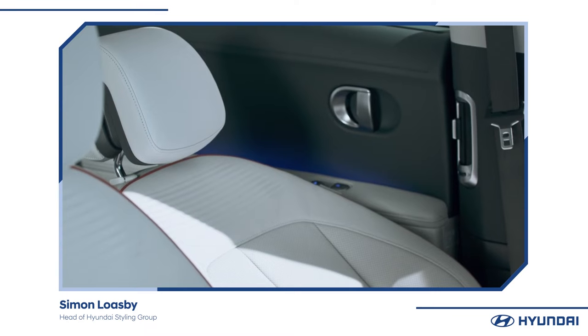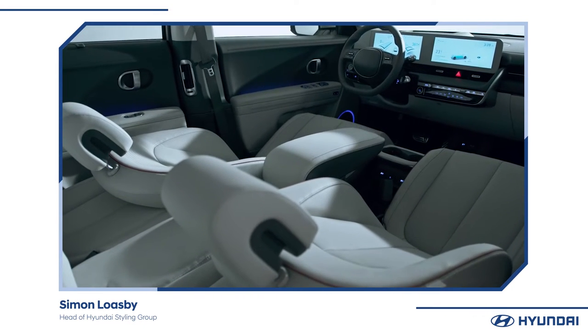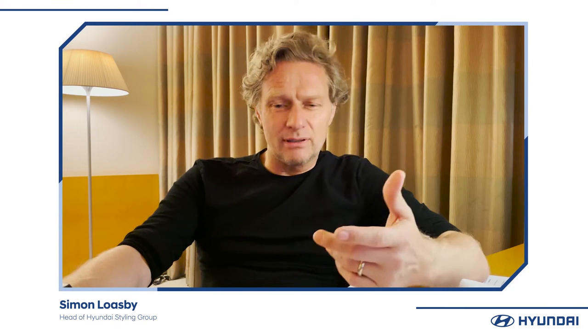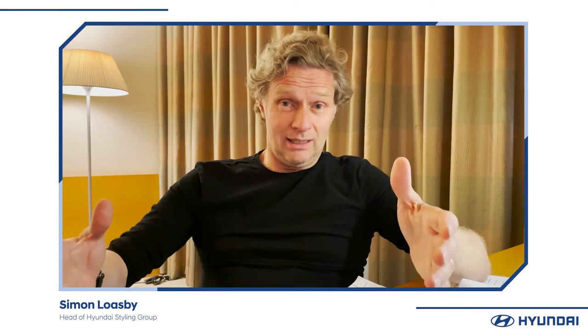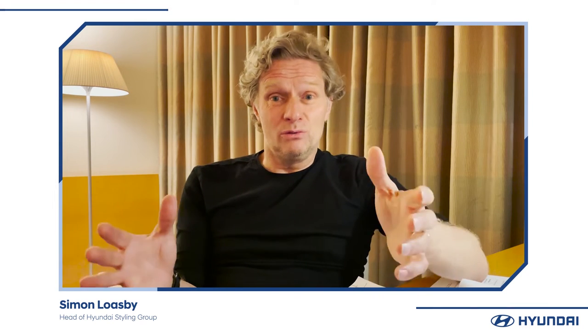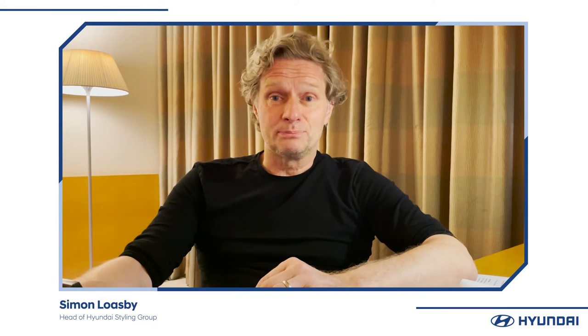We're stretching the body around the maximum space we could achieve because the mechanical components are moved into a different orientation than previously. The large wheel size, the huge interior space when you sit inside the car — the wheelbase of this car is longer than our biggest SUV at the moment. So even though it's a CUV, it's actually got the biggest interior space compared to a lot of our other cars.